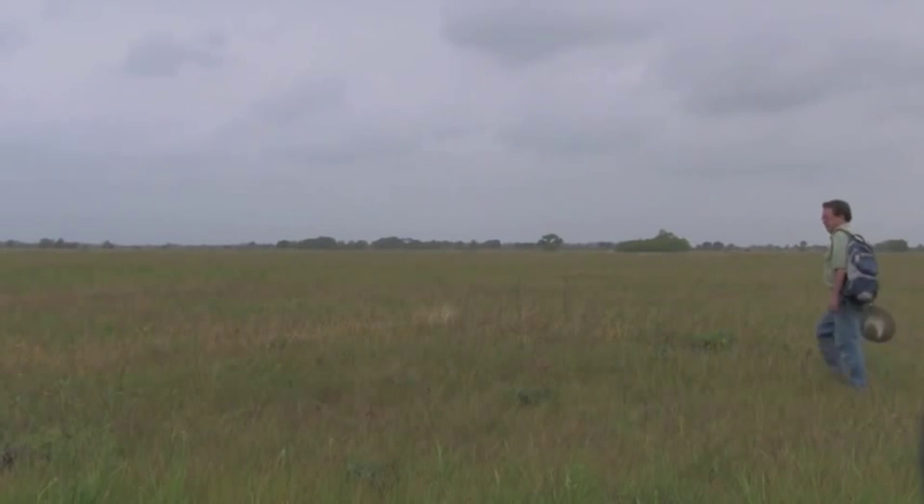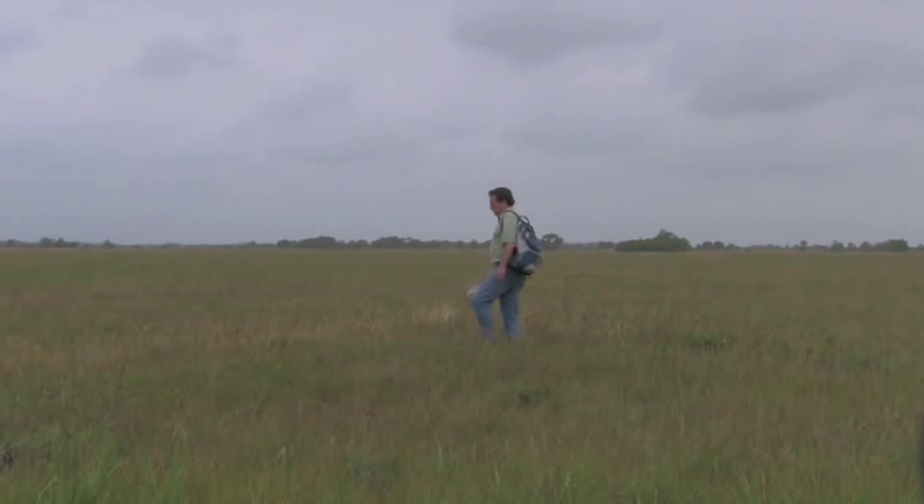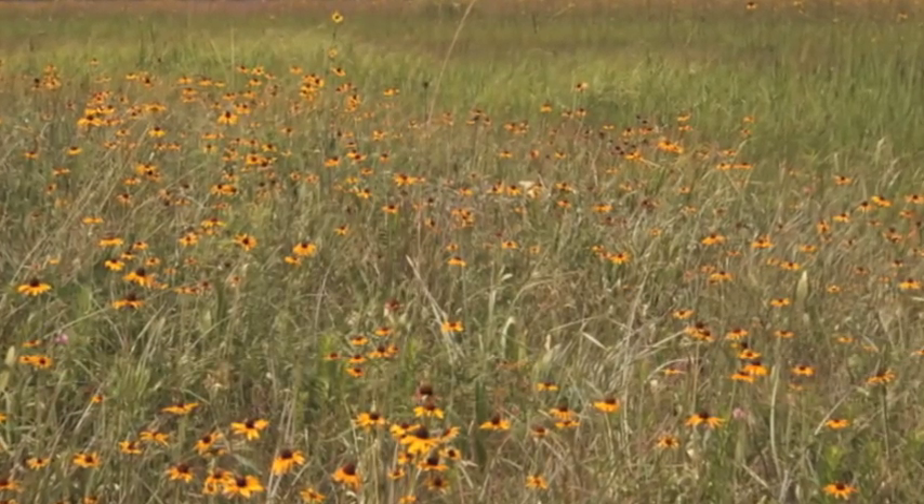There are several features out here that help to make this such a unique and diverse place, and one of those features are these pimple mounds like the one I'm standing on now. They're about 15 feet in diameter and maybe a foot or two taller than the rest of the prairie, and they have a little bit sandier soil than the rest of the prairie. So they tend to be better drained, and they'll support different plant species than the rest of the prairie.